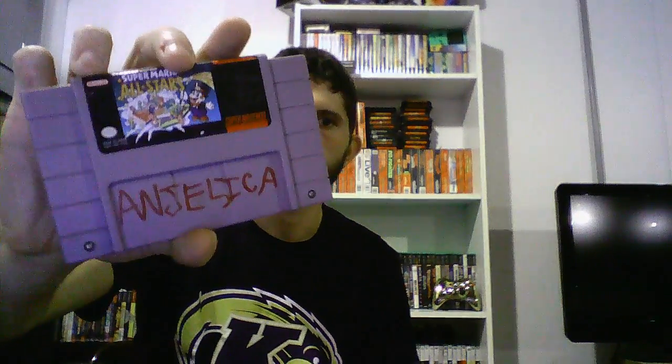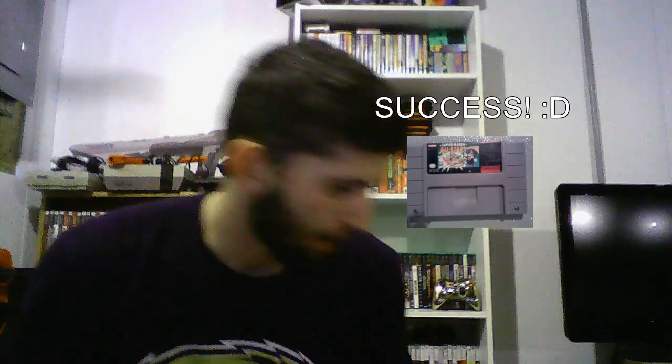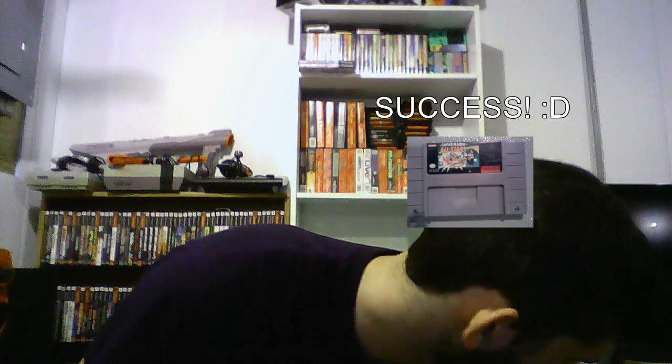Another Nintendo thing I bought there was Super Mario All-Stars. Someone wrote 'Angelique' on the front of it — shout out to Angelique. It's got Super Mario 1, 2, and 3, and the Lost Levels — all for five bucks. It's kinda beat up, but maybe I can fix that. I know I can get the name off with rubbing alcohol on the scratch pad. That's all I got from the pawn shop, five bucks a piece.